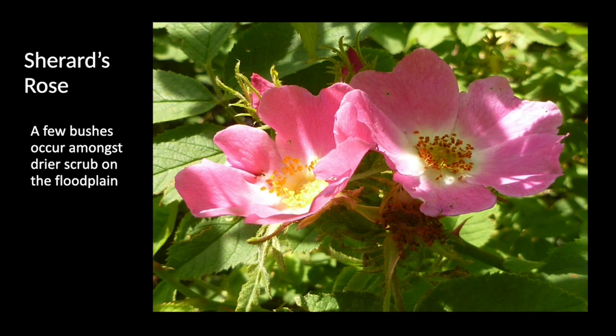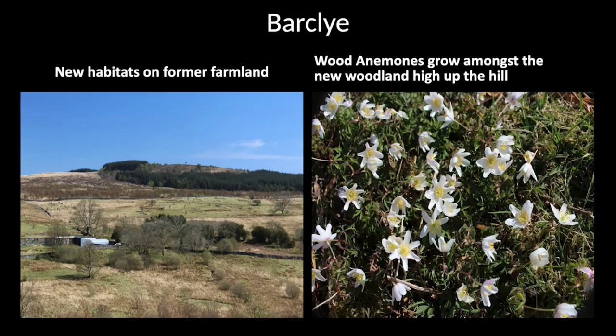I haven't got time to tell you much about the Barclay part of the reserve — I'll have to leave that to another time. But it too has an interesting range of plants, including some big clumps of wood anemones up in the new woodland that has been established towards the top of the hill there.